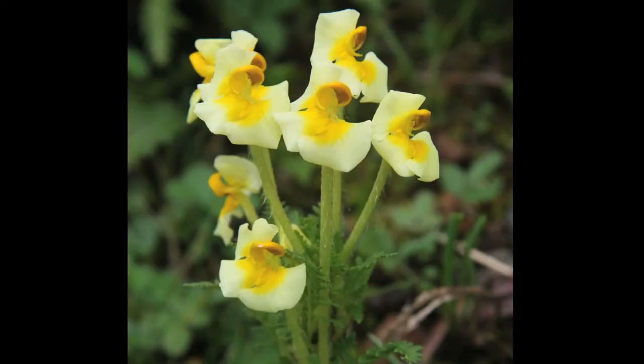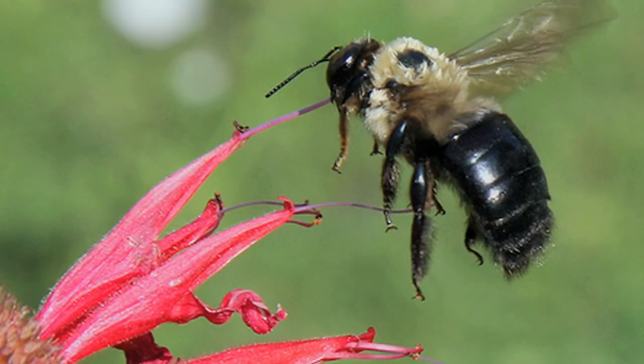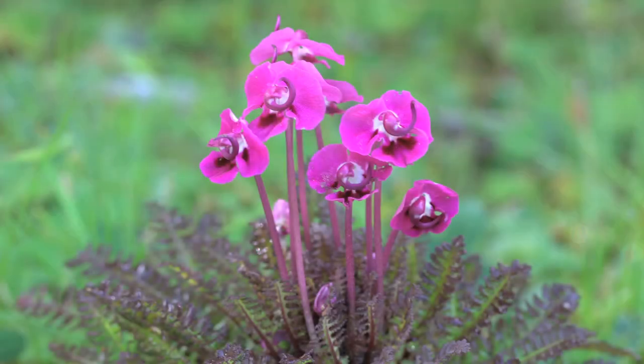Pedicularis is different and kind of confounds all of those expectations, because the species with the long tubes actually don't produce any nectar at all. The bumblebee visitors collect only pollen — pollen is their reward — and the pollen is held inside the galea, that upper lip of the flower. So the bumblebee spends all of its time at the apex of the flower, and the length of the tube has no role in the reward.